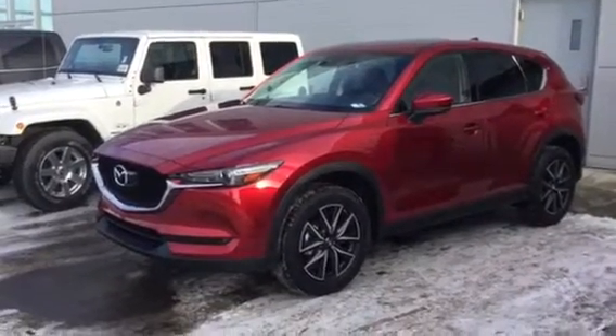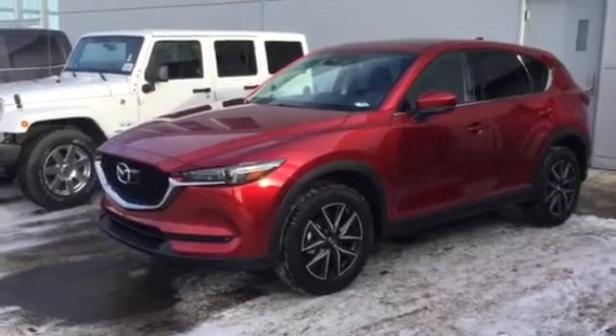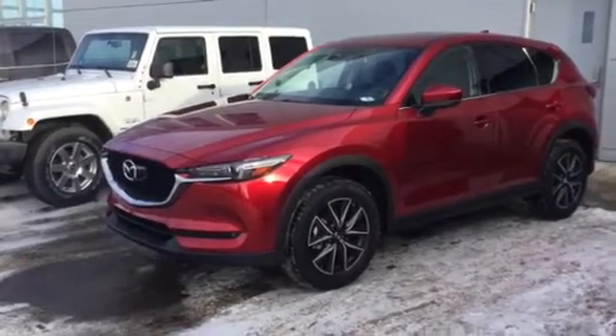Hey Becky, how's it going? My name is Alex Jeske. I'm one of the product specialists here at LA Mazda. I just want to thank you for your inquiry on the 2017 CX-5 GT.